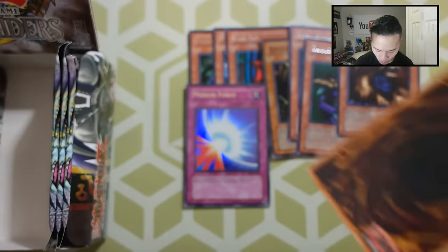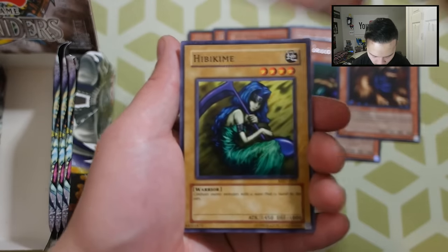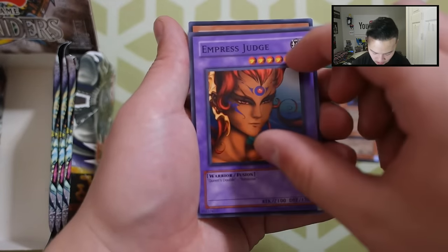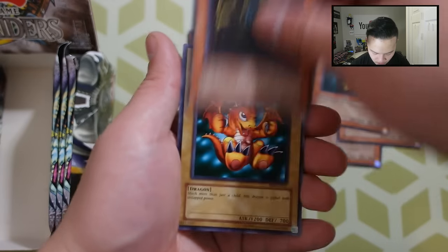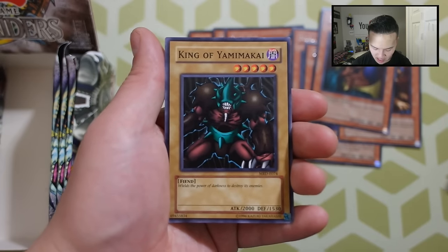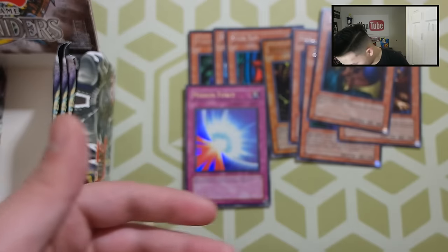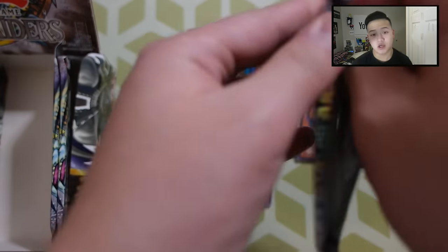Next pack: Blackland Fire Dragon, Electric Lizard, Hibiki, Empress Judge, Dark Elf, Saggy the Dark Clown, Castle of Dark Illusions, Baby Dragon, and a King of the Yami Makai. Really cool. We've got a few more packs to go on this side — let's see what we're able to get.